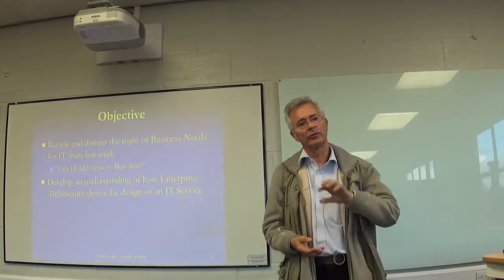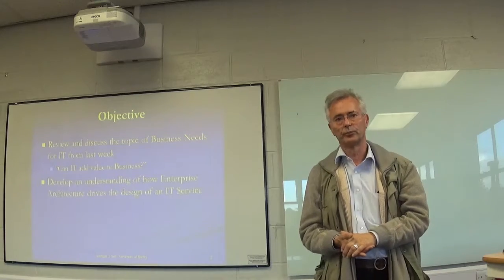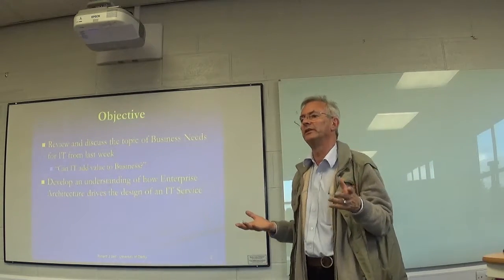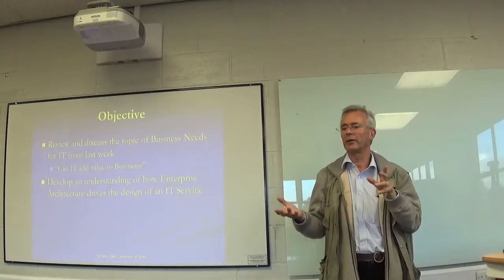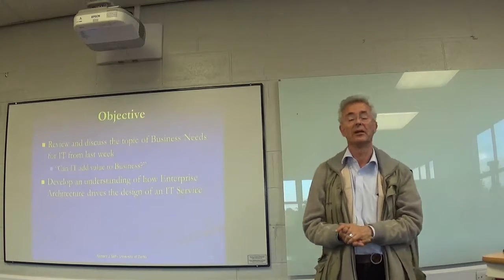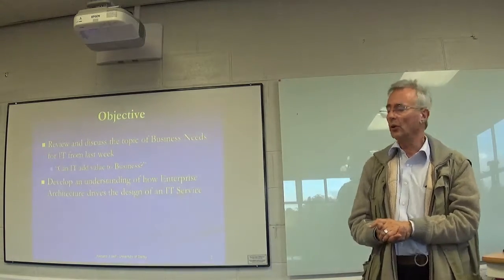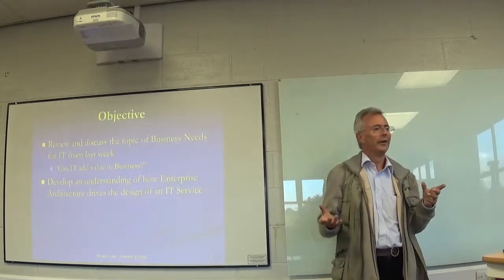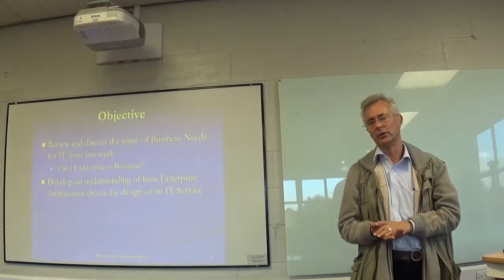From last week, we looked at business needs for IT - what is it the business requires? Without a business need there's absolutely no point in producing software. Even if you are a games creator, that satisfies a fundamental need somewhere, and ultimately with a bit of luck you could make some money out of it. The key question is: how can information technology add value to the business?